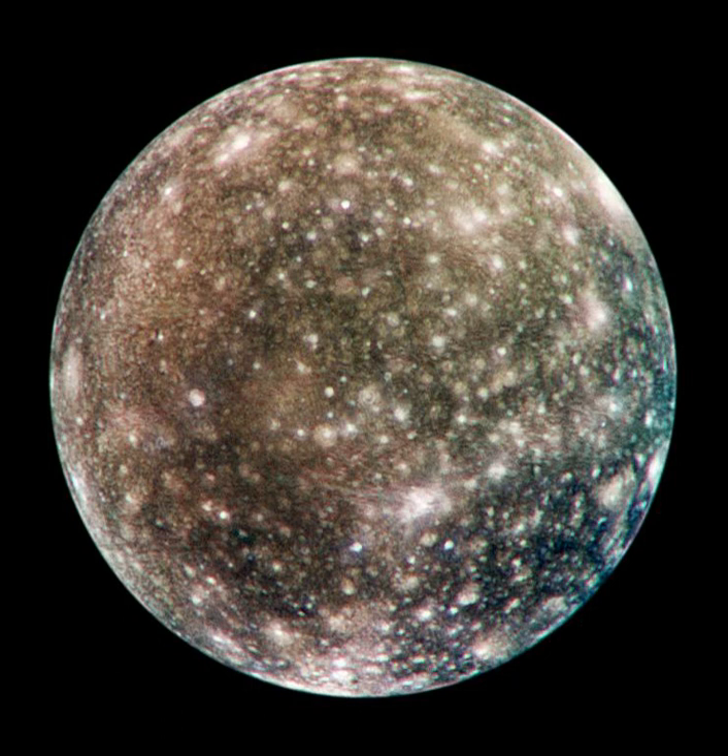Its distance from Jupiter also means that the charged particle flux from Jupiter's magnetosphere at its surface is relatively low—about 300 times lower than, for example, that at Europa. Hence, unlike the other Galilean moons, charged particle irradiation has had a relatively minor effect on Callisto's surface. The radiation level at Callisto's surface is equivalent to a dose of about 0.01 rem per day, which is over 10 times higher than Earth's average background radiation.